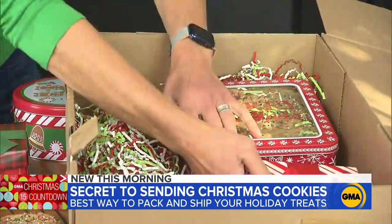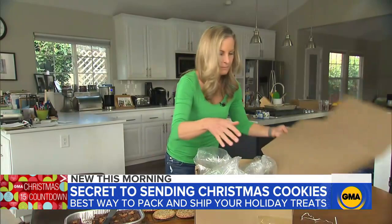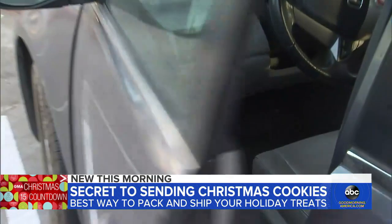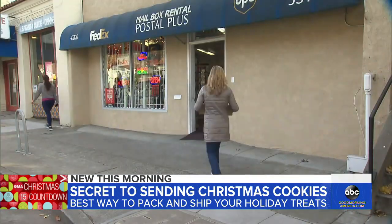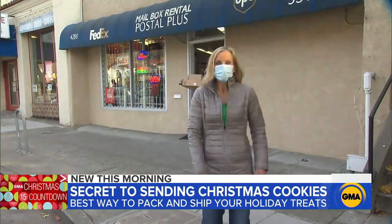Then place the box in a bigger box with lots of padding. The big splurge for this gift should be for fast shipping so the cookies don't get stale in transit. So off these go to the GMA studios — will they arrive in one piece? Fingers crossed.